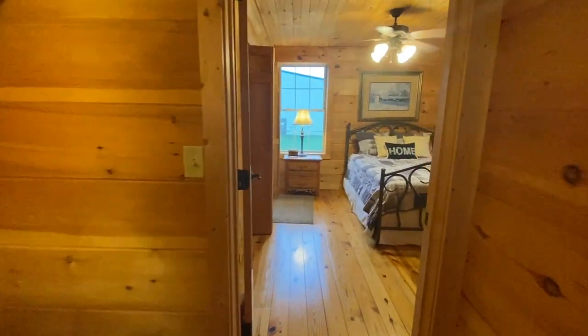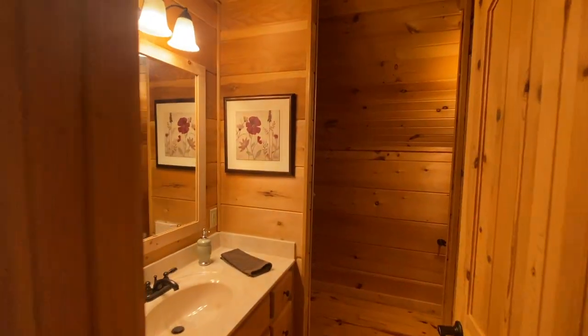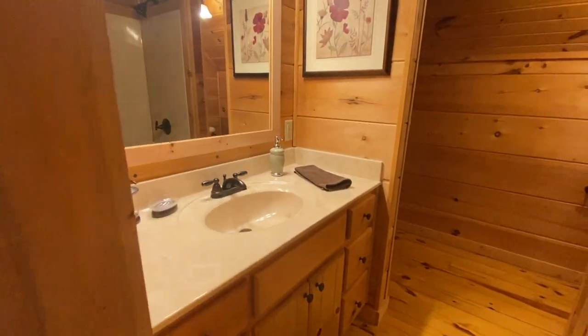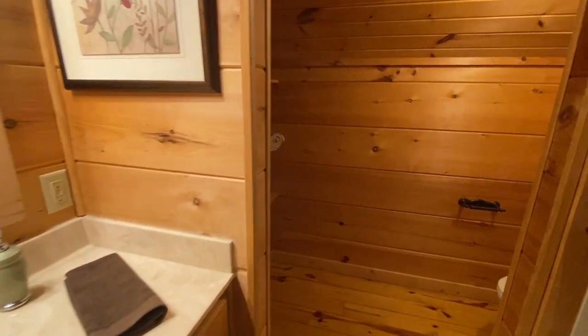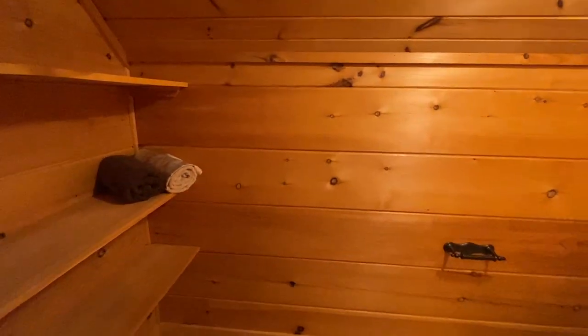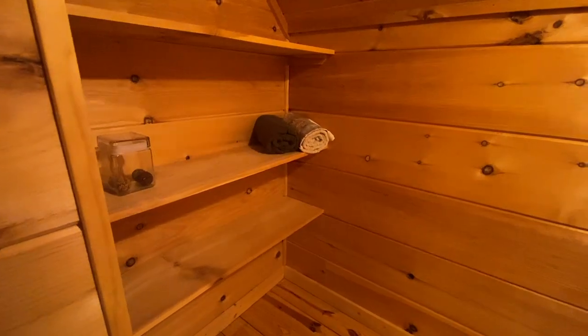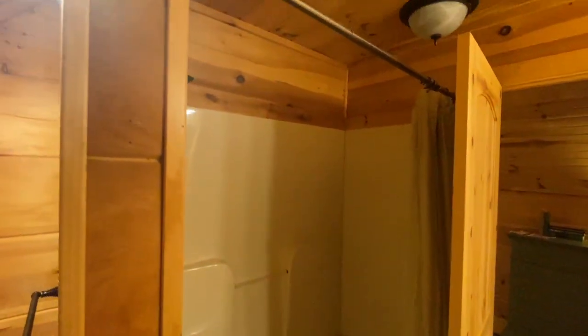This is the upstairs bathroom. It has one sink, and through here you have space for towels, sheets, and storage. The toilet is on this side, and across from the sink is a tub and shower. Nice size bathroom overall.